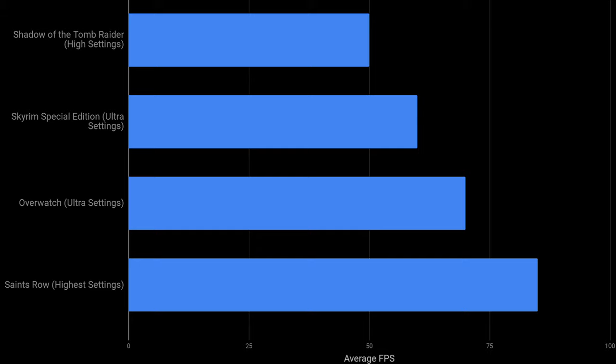Overwatch maintained an average stable 70 FPS during gameplay, even when there were explosions and enemies on the scene, which is great. This was at ultra level settings, so if you have an external display, you could tune the settings even lower and perhaps reach frame rates exceeding 100 FPS. Saints Row is a dated game at this point, but I still put it on there and played it through just for fun. This one averaged at 85 frames per second.